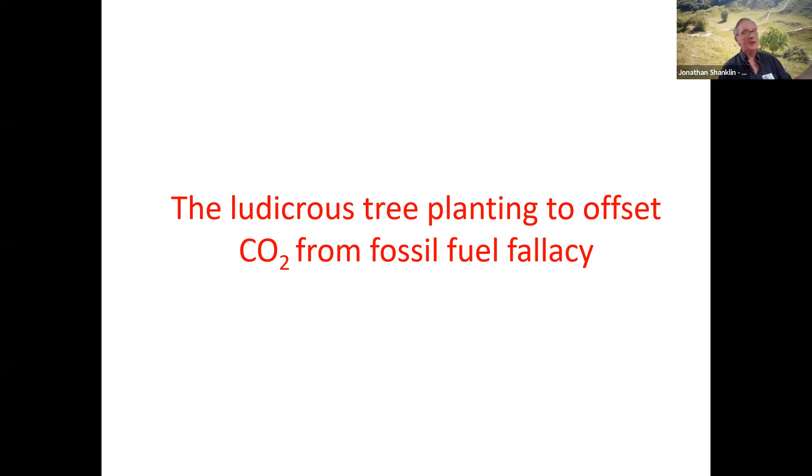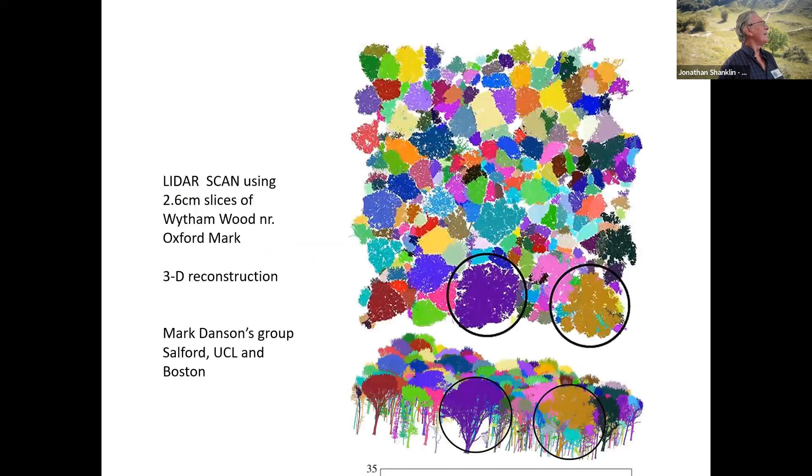This is the last thing in there that you'll enjoy reading. It's been calculated that if everybody in the world — all 8 billion of us — planted a tree, it would offset our carbon footprint by just 34 minutes.